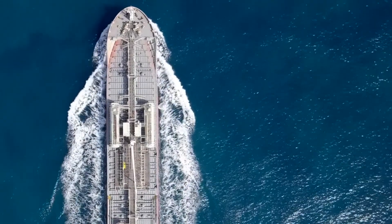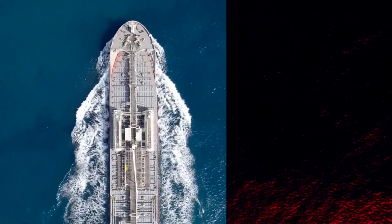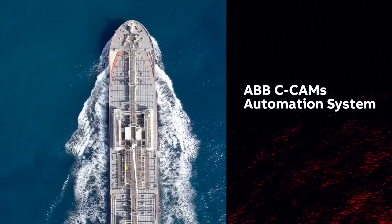If you need scalable, intuitive, and cost-efficient automation for your cargo vessels, look into the ABB CCAMS automation system.